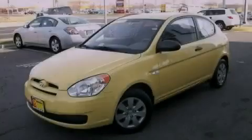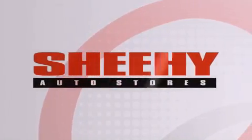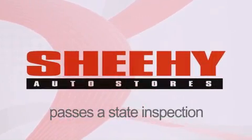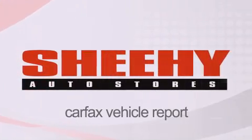Please call today to reserve this vehicle for a test drive. Every Sheehy Select used vehicle comes with a three-day money-back guarantee, 60-day, 2,000-mile warranty, passes a state inspection and our 175-point inspection system, and comes with a Carfax vehicle report.